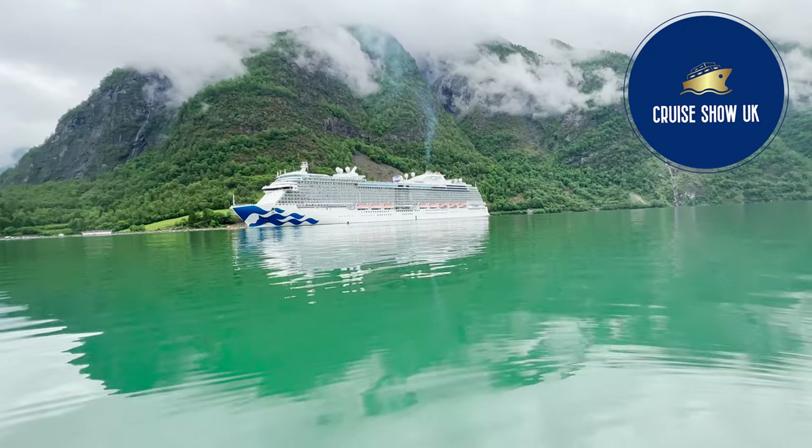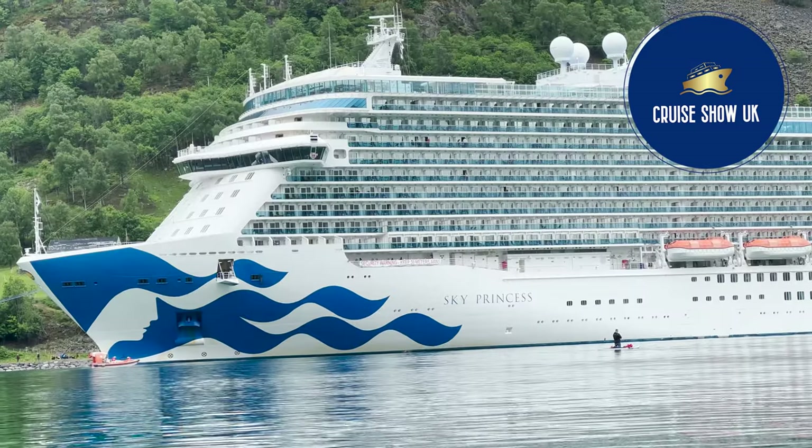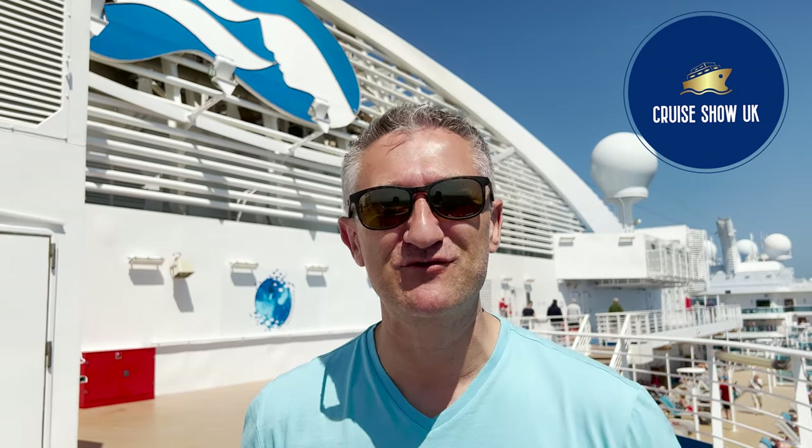Hello, I'm David and you're watching Cruise Show UK. We're on board the magnificent Sky Princess. In this video I'm going to give you my ultimate top tips for making the most of your cruise with Princess.